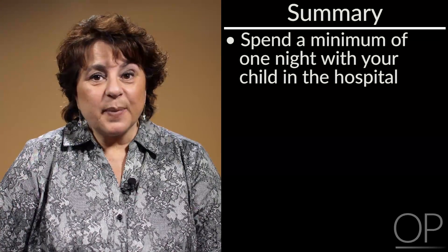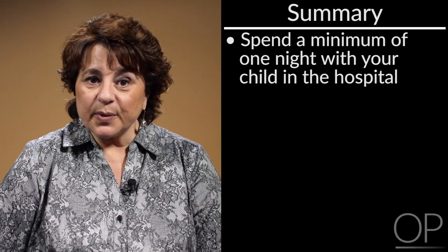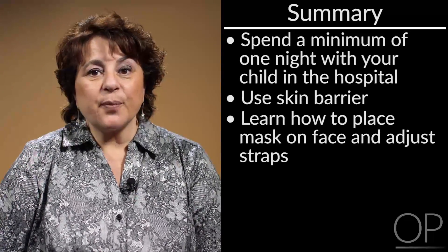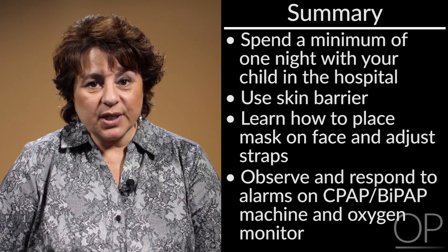Your child's providers understand how difficult it can be to keep a mask in place on young children and those older adolescents with developmental delays. Please do ask for suggestions with regard to your child on how to place the mask on and keep it on for the prescribed time, such as overnight. You should plan to spend at least one night with your child prior to going home in the hospital so that you can place their mask on their face and learn what to expect from their machine.